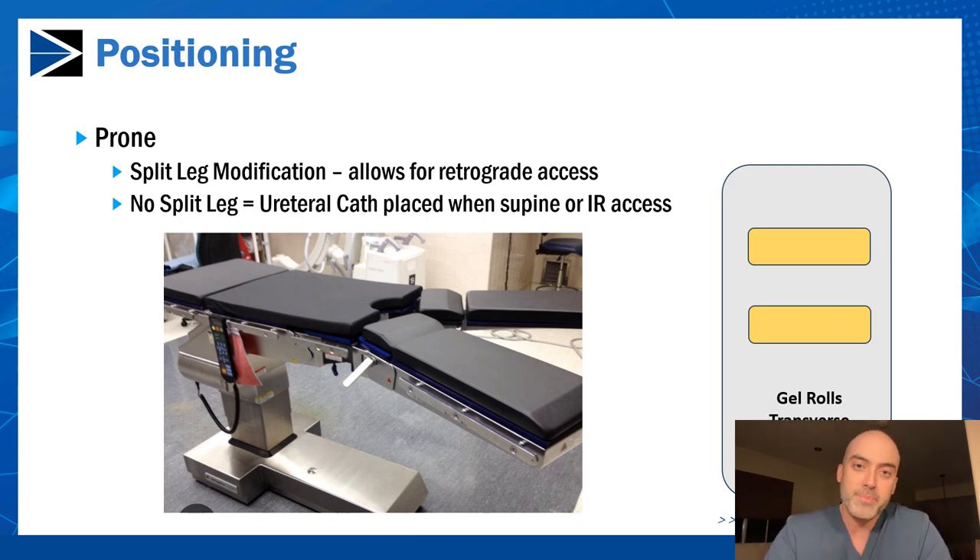I then thread a wire up the ureter of interest, just as we do when the patient's in the supine position, and pass a 5-French ureteral catheter over that. That's what I use to distend the renal pelvis and shoot contrast for a retrograde pyelogram to help with access. Some hospitals don't have a split-leg attachment to the bed, so traditionally we would do flexible cystoscopy on the gurney after intubation, then flip the patient with the 5-French ureteral catheter already up in the collecting system.